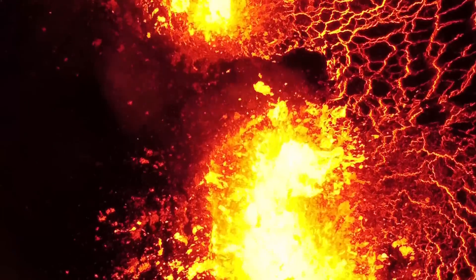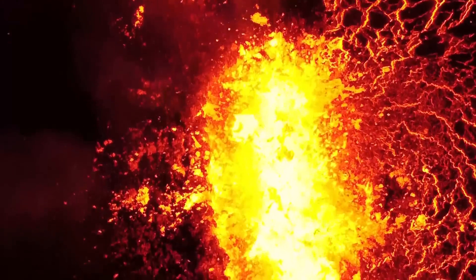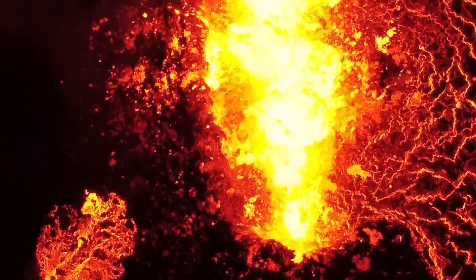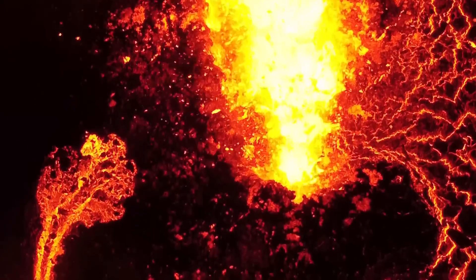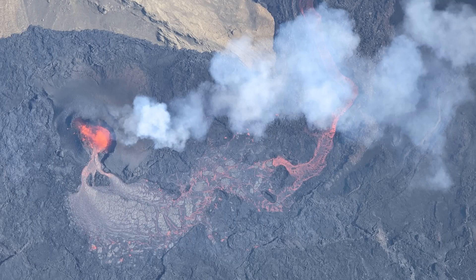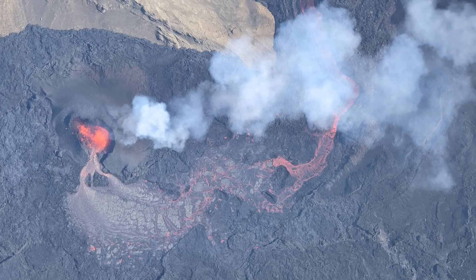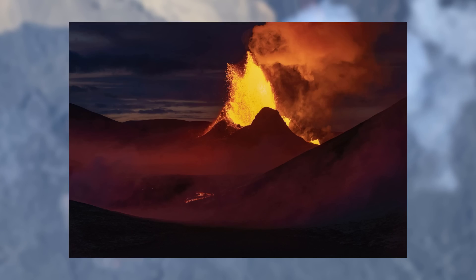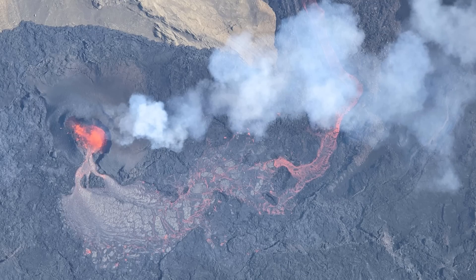Over the past week there haven't been any drastic changes in the eruption like a new fissure. It has just continued in a very stable and unexpected way, but there have still been a lot of visual changes. The main crater has now grown quite a lot, making the eruption site quite similar to how the last eruption looked two months after it started — and keep in mind, this eruption isn't even two weeks old.